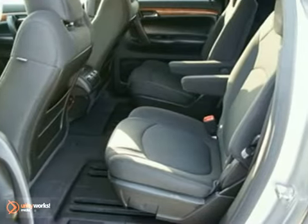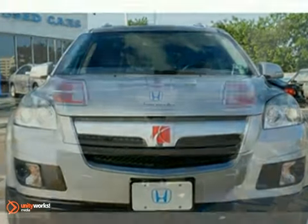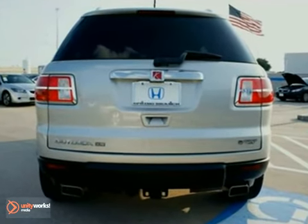This is a one-owner XR model that has all the right ingredients. Plus, it was designated as a midsize SUV Best Buy.